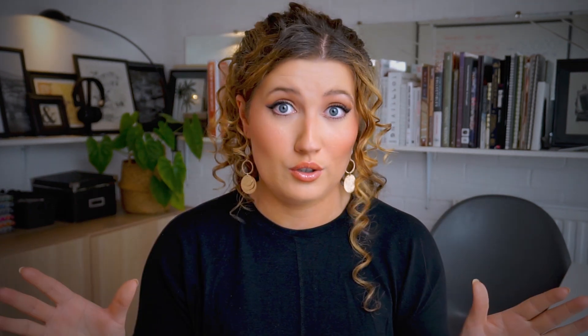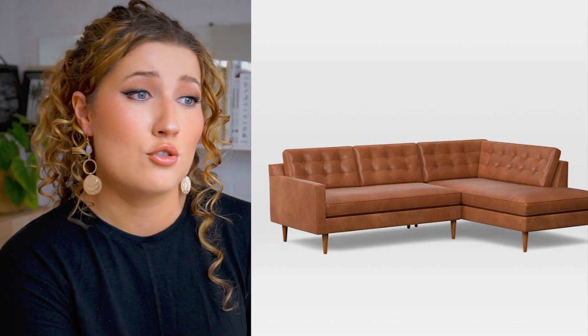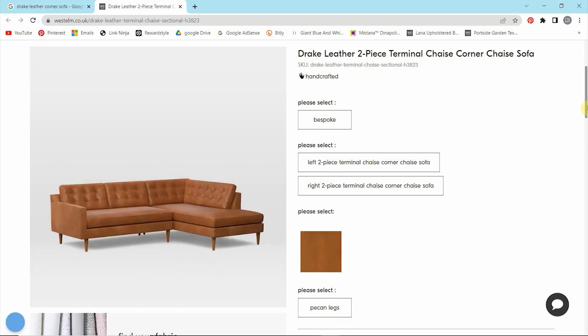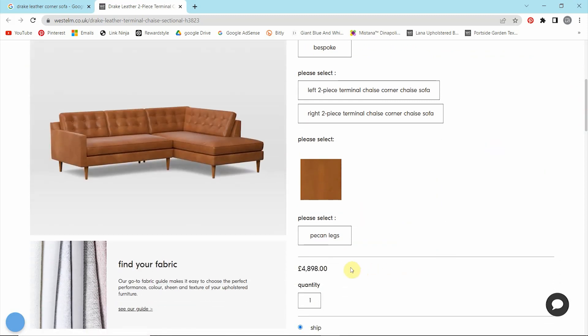West Elm is known for its modern yet refined furniture and home decor, which I would say is one of the most popular design styles - a modern look. First up on my list is the Drake leather chaise corner sofa, available in a beautiful tan color, priced at £4,898 here in the UK, which is just over six thousand dollars.